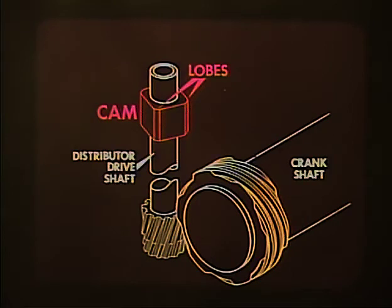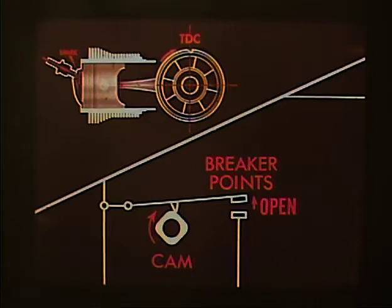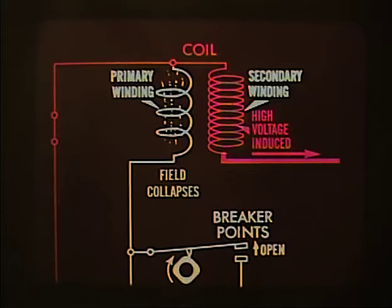The cam has four lobes, one for each cylinder. It is at the end of the distributor drive shaft, which in turn is driven by the engine crankshaft. It is so linked with the crankshaft that each time a piston reaches approximately top dead center of the compression stroke, one of the cam lobes opens the ignition points. When the points open, current stops flowing through the primary winding and the magnetic field suddenly collapses inwards.